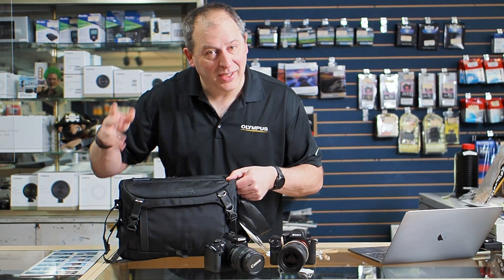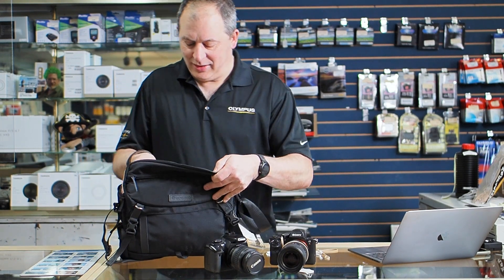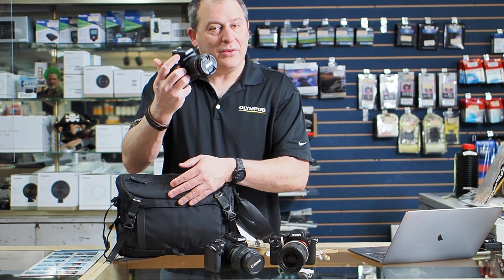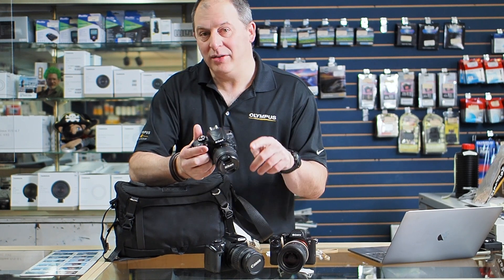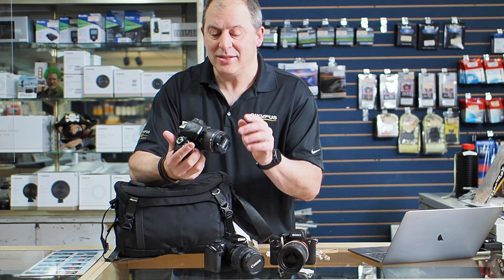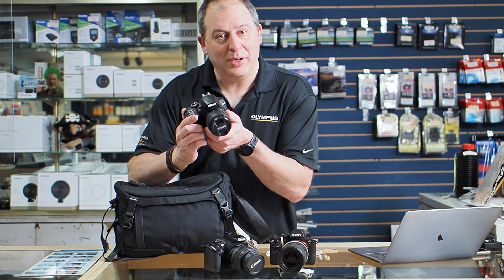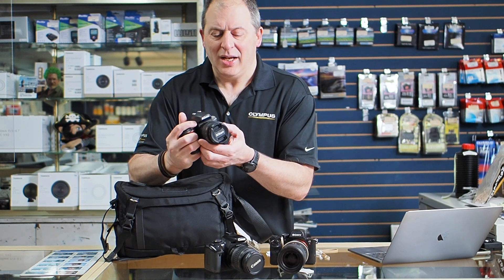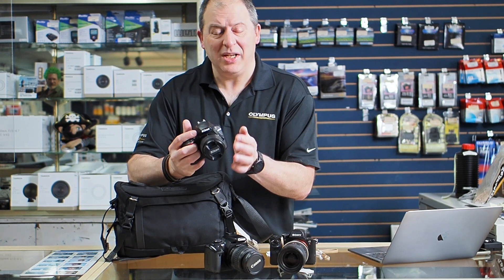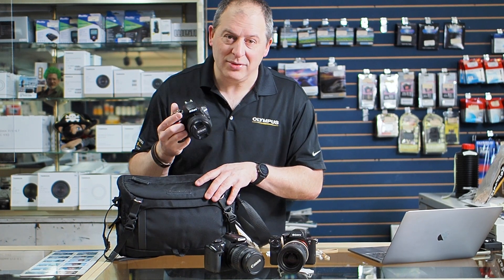So what do we have in our bag today? Check this out — another great entry-level DSLR. This is the Nikon D3400 with an 18-55mm lens. This little kit, in great condition, is selling for just $265. Very cool. I like the ergonomics of it — it's nice and compact. For being an entry-level camera, it's got a lot of features. Just $265.